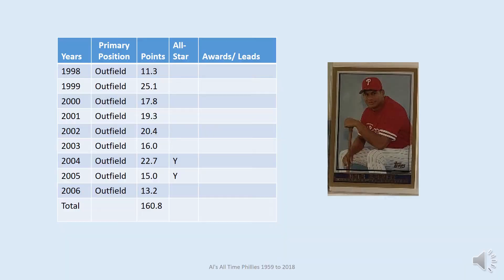Bobby Abreu is the Phillies' first outfielder — the card shown for him is Topps 1998. He was with the Phillies for nine seasons from 1998 to 2006 and consistently put up excellent numbers, with over 100 RBIs in five of these years, 100 runs in six of them, and a batting average over .300 in six of these seasons. He made the All-Star team in 2004 and 2005. What's unique about Abreu is that every season he was with the team, he was more than ten percent better than the average player — getting more than ten points each year.